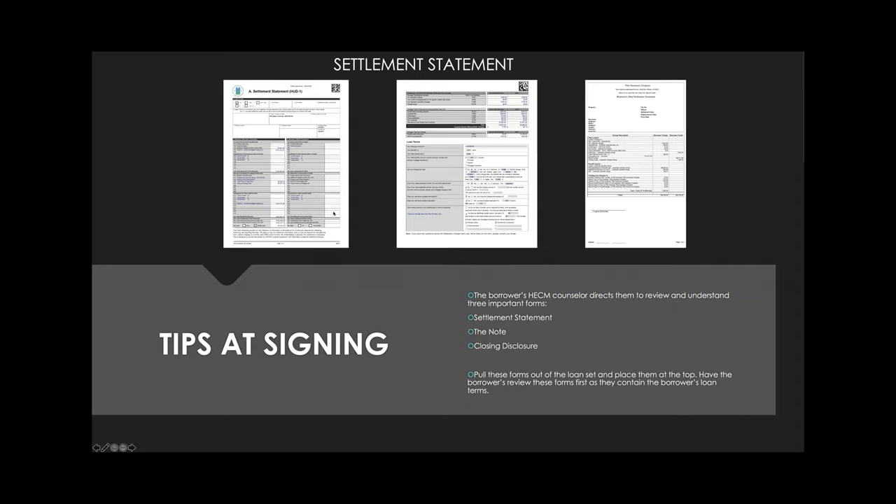The first form is the settlement statement — a breakdown of any fees, credits, charges, and payoffs of the loan. The borrower will also see if any money is coming back to them; for example, they might be getting $8,000 along with not having to pay monthly payments. An important document. They may have a settlement statement or HUD-1 form.